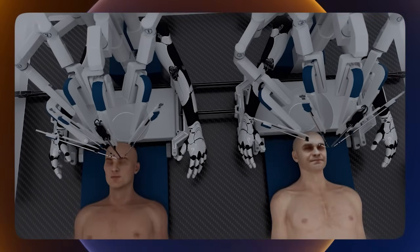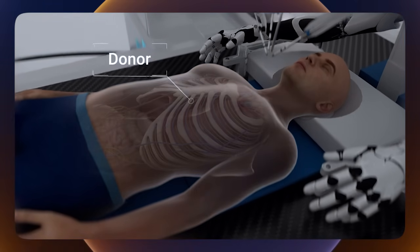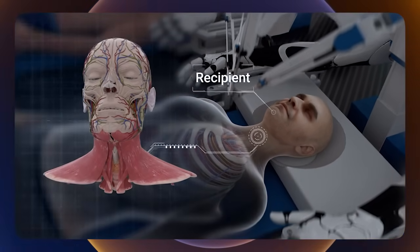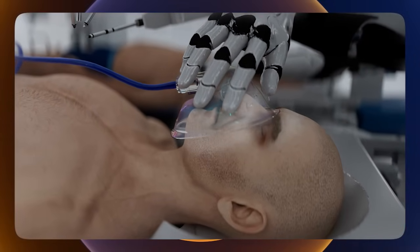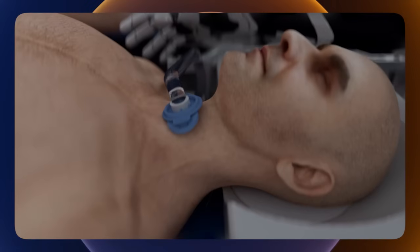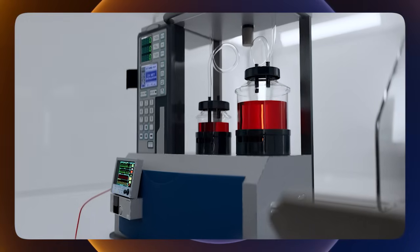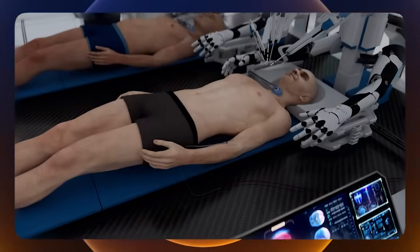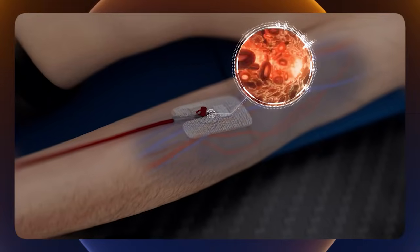The procedure begins by preparing the donor and recipient bodies. The donor is a brain-dead patient who has a functional body with vital organs in good condition, while the recipient is the patient whose head will be transplanted onto the new body. General anesthesia is administered to both the recipient and the donor. Both patients undergo tracheotomy with a tube inserted into the trachea to provide respiratory support and facilitate mechanical ventilation. Our proprietary artificial plasma solution is administered to both, designed to keep the brain and body oxygenated, prevent clotting, and allow for safe operation at low temperatures.